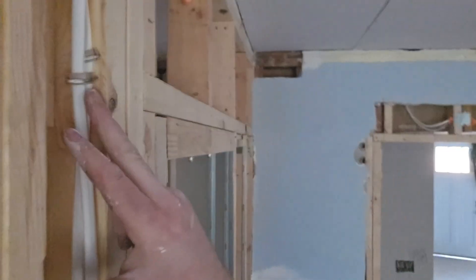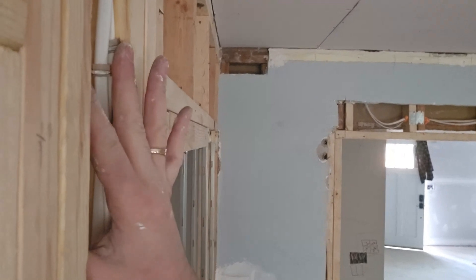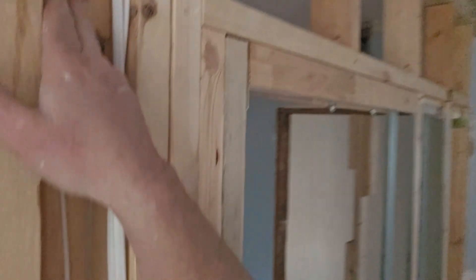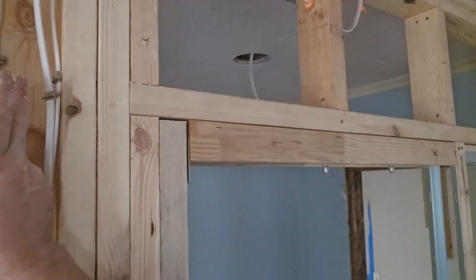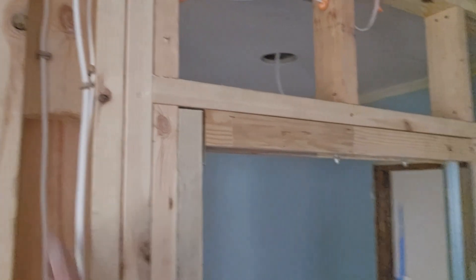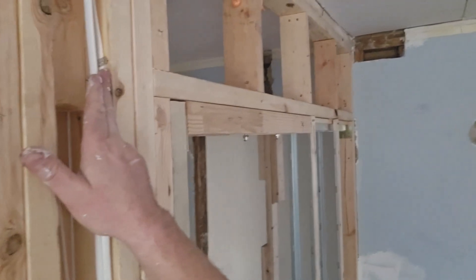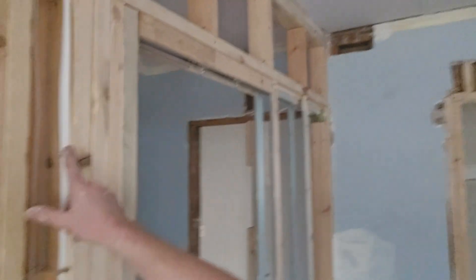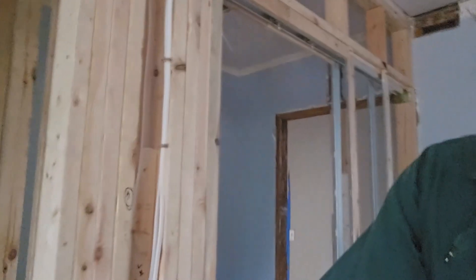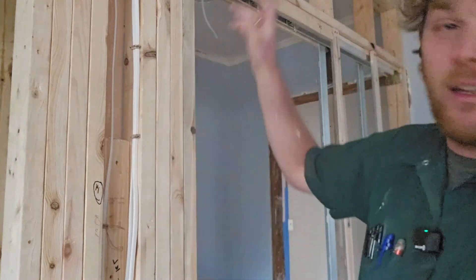Code violation two: these wires right here - look how close those staples are. I can't even fit my finger between there and the edge of the stud. These are supposed to be stapled holding the wire back one and one-eighth of an inch. This wire was done correctly, but these wires got stapled right up against the edge of the stud, and they did that four times.